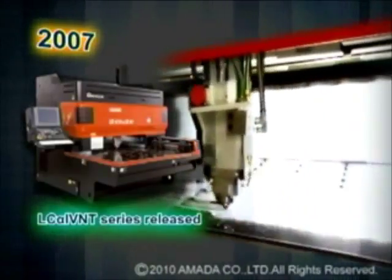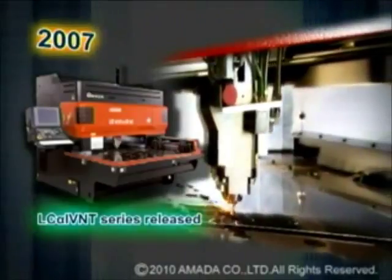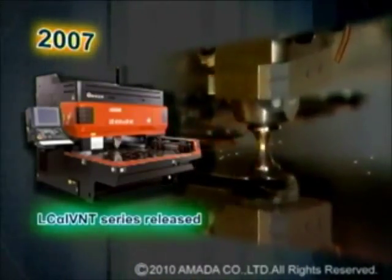In 2007, Amada then developed the LC-Alpha-4 NT series laser, which has proven to be extremely reliable with over 3,000 units sold worldwide.